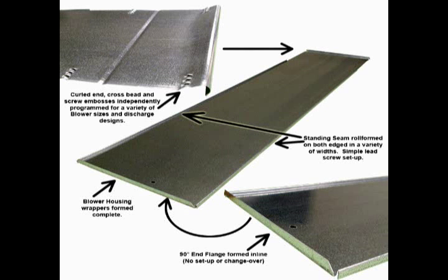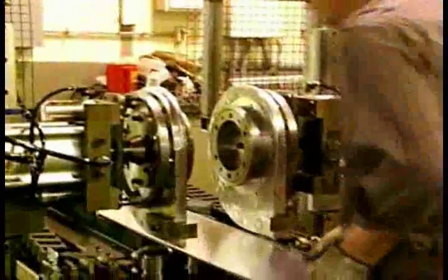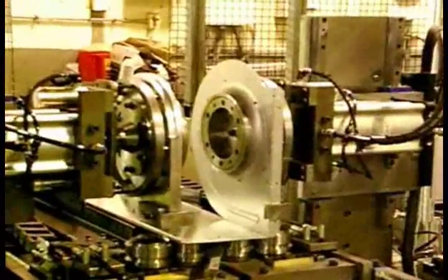The blower housing assembly machine is designed to interlock the pre-formed wrapper onto the venturi sides. The unique and flexible design of our blower housing assembly unit allows us to assemble and manufacture a wide variety of blower housing sizes, widths, and styles on the same assembly machine with little or no setup or changeover. You don't need a separate assembly machine for each size or blower housing style. Your high-volume and low-volume blowers can be produced on the same blower housing assembly unit, allowing you greater flexibility in your production capabilities. The operator loads a wrapper and two blower housing venturi sides into the assembly unit.